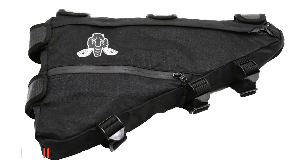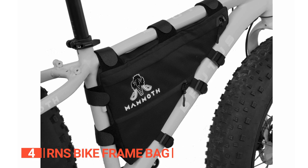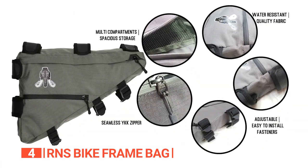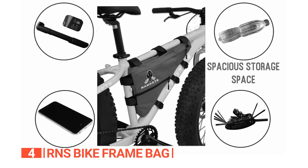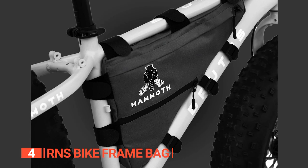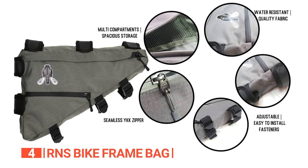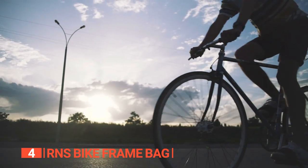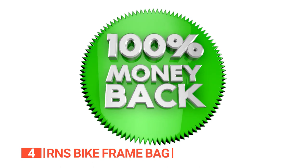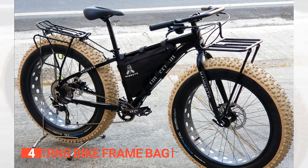Up next in fourth place is the RNS Bike Frame Bag. This unit is the perfect accessory for any cyclist who wants to upgrade their ride with a reliable and high-quality storage solution. With its durable construction and water-resistant material, this bike bag is built to last and keep your stuff safe and dry. The bag has multiple compartments, including a flexible divider and an interior room, which helps you stay organized. Plus, the water-resistant YKK zipper adds an extra layer of protection. The adjustable hook and loop fasteners design ensures the bag fits your bike frame perfectly, and the manufacturer offers a full refund or replacement — no questions asked.